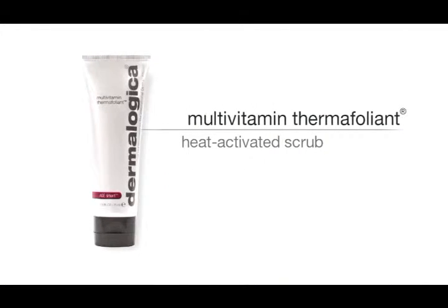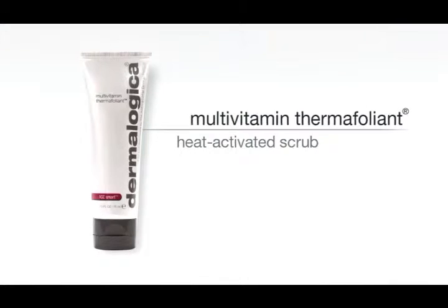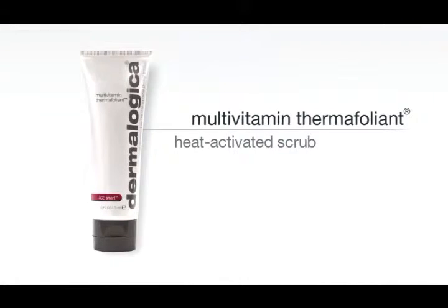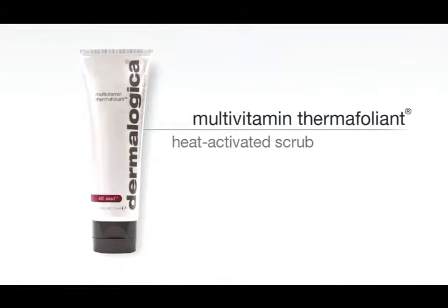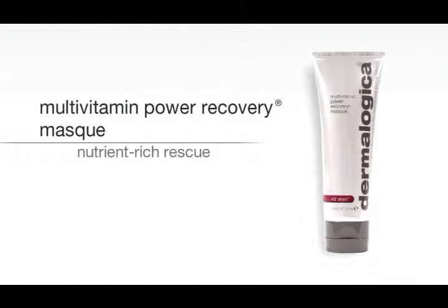These are your wise woman years and there are lots of great products that you can add to your regimen. Start with energizing and warming your skin with a skin polisher like Multivitamin Thermofolium, which actually releases vitamins and peptides into your skin as it exfoliates. Follow this with something like Multivitamin Power Recovery Mask, which helps to regenerate the skin, soothe, and also replenish lost lipids.